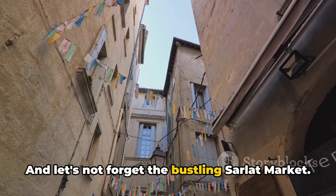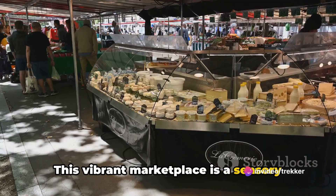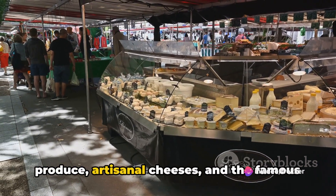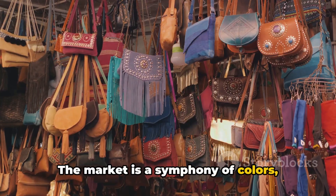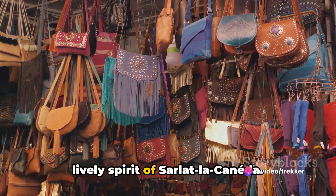And let's not forget the bustling Sarlat market. This vibrant marketplace is a sensory delight, brimming with the freshest local produce, artisanal cheeses, and the famous foie gras of the region. The market is a symphony of colors, smells, and sounds that encapsulates the lively spirit of Sarlat-la-Canéda.